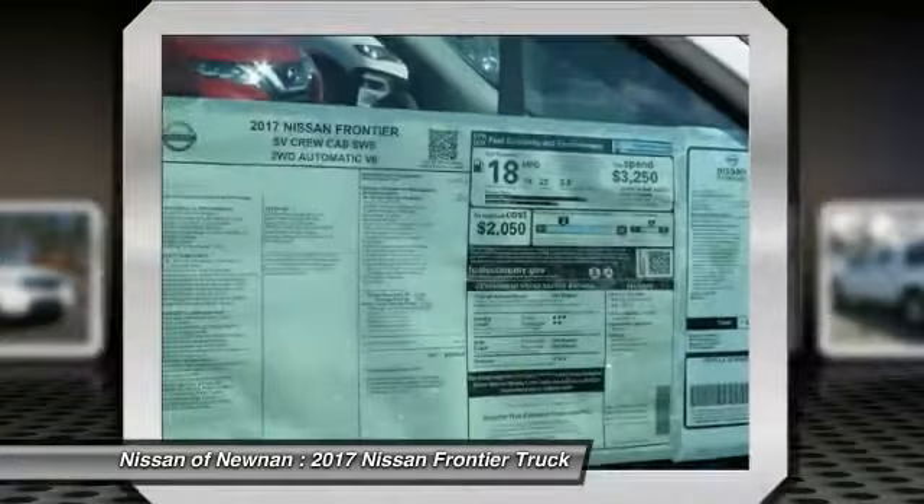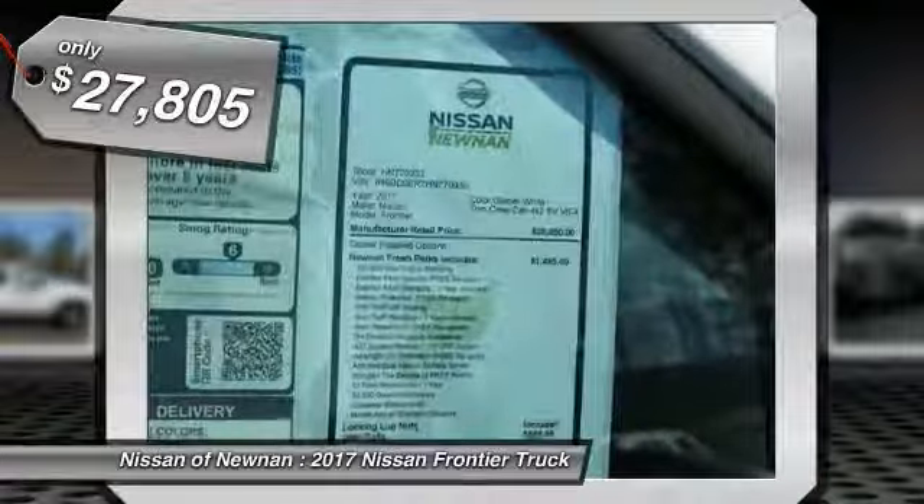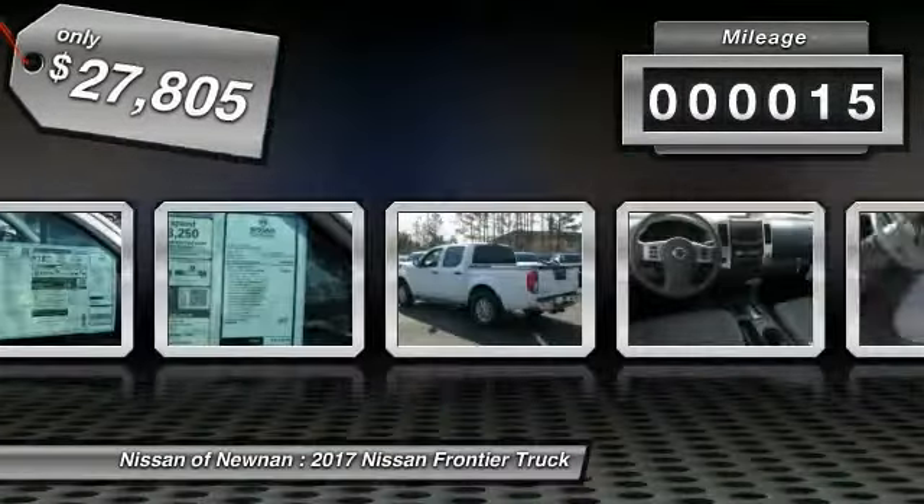The Frontier's interior comforts include cab versatility, under-seat storage, and seating for five, and is priced below $30,000. This vehicle has less than 100 miles.